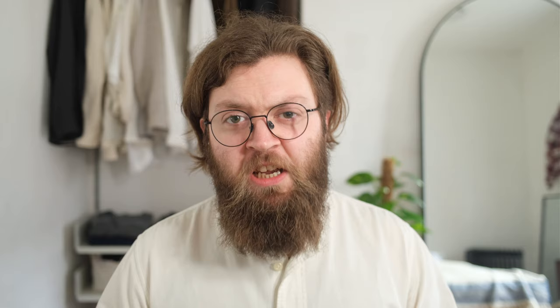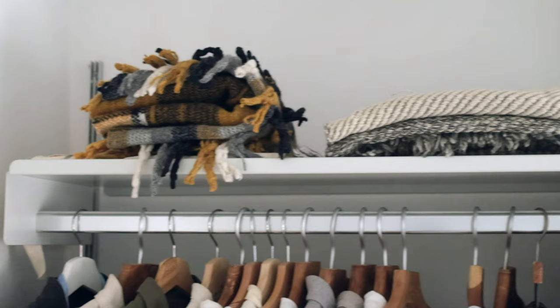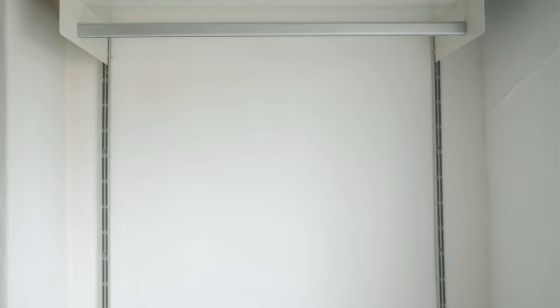I keep little cedarwood pouches in here as protection against moths — not something I've had a massive problem with, but looking after things seems better than trying to fix them afterwards. Most of the clothes are stored here on the rail, so I'm going to stop talking for a moment and let the video play through so you can see them.